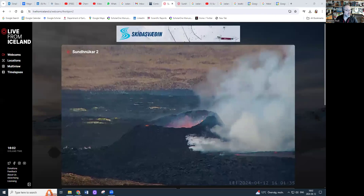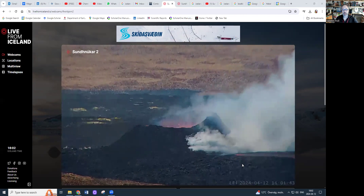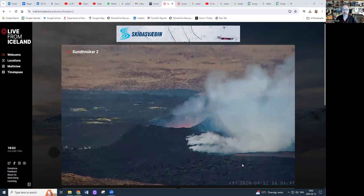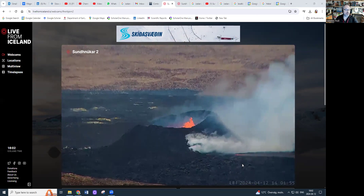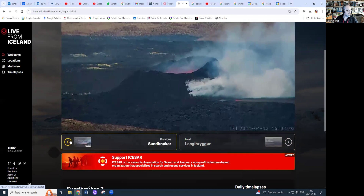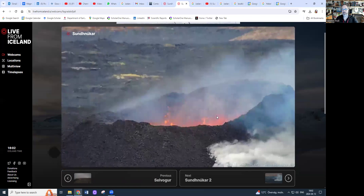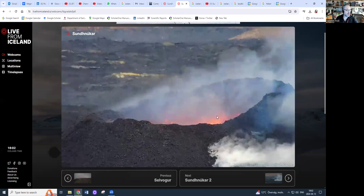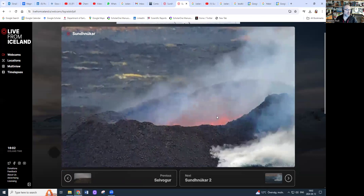Let's have a look at the eruption as it is right now. Here we have the live cam and this is the main vent. The eruption is now focused on a single vent — it started off as a fissure and the number of vents has been going down gradually. Now it's one main vent that has built up quite a sizable cone, several tens of meters in height. Looking into the vent, there is bubbling magma — quite intense — with little fire fountains coming from gas emitted from the rising magma in the conduit.